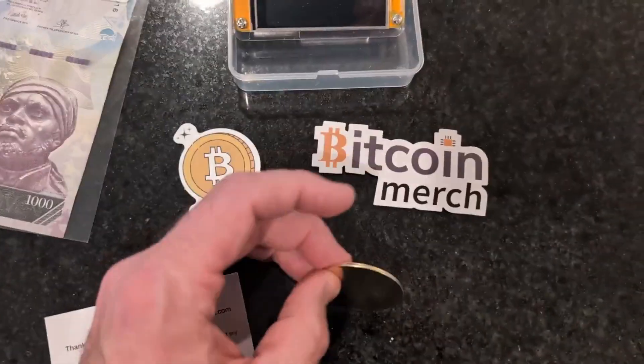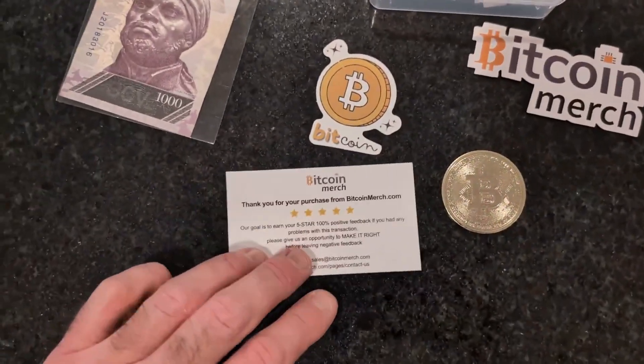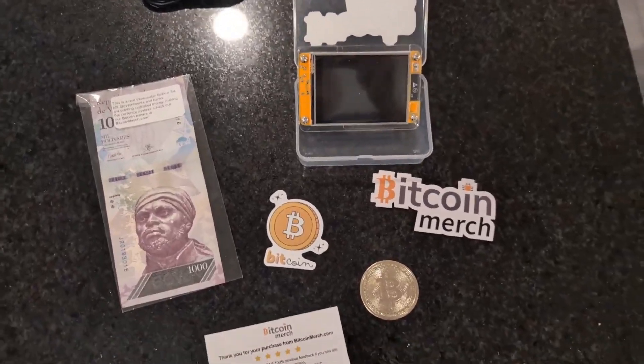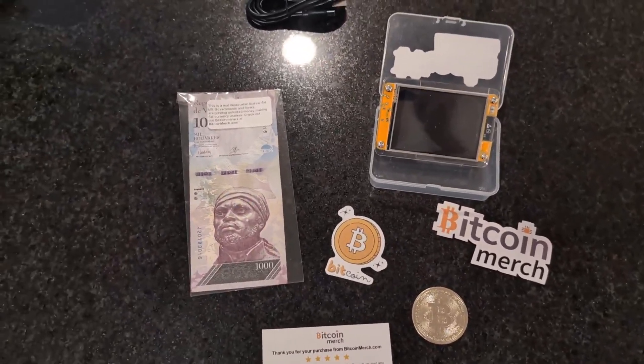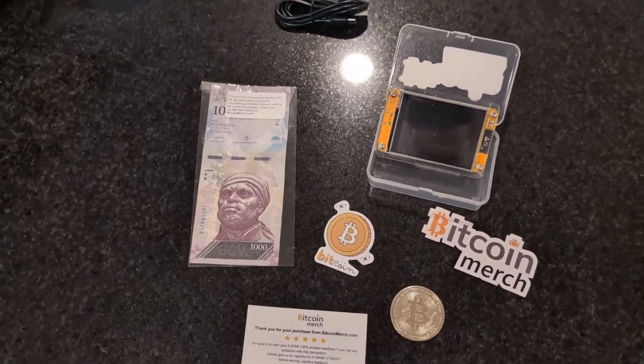Got your Bitcoin. Got a little sticker and, of course, another sticker. But yeah, just a little quick unboxing. Once I get this thing hooked up and going, I'll send some more content out. Just wanted to show you a little update on my lunch break.